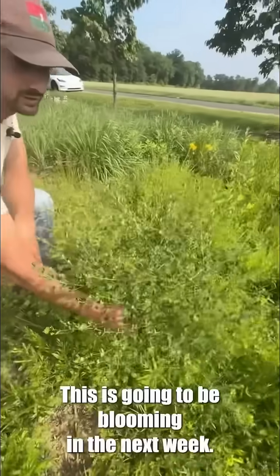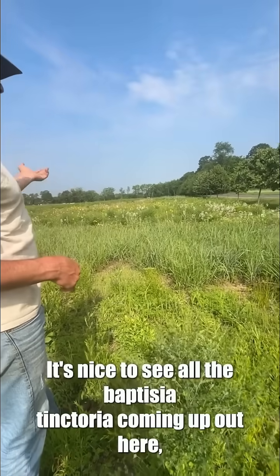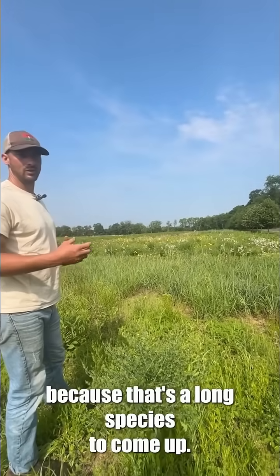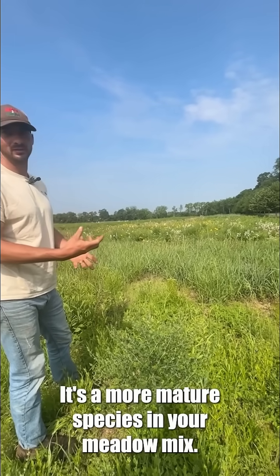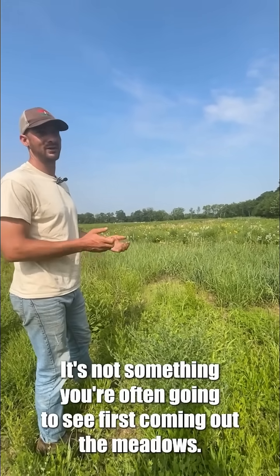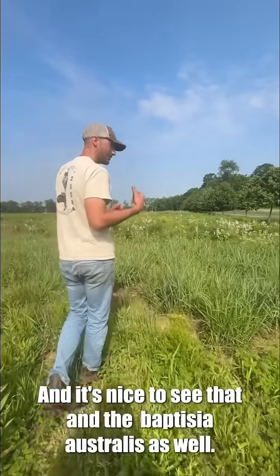This is going to be blooming in the next week — this is Baptisia tinctoria. It's nice to see all the Baptisia tinctoria coming up out here because it's a long species to come up. It's a more mature species in your meadow mix; it's not something you're often going to see first coming up. The meadow is three years old now and it's nice to see that, and the Baptisia australis as well.